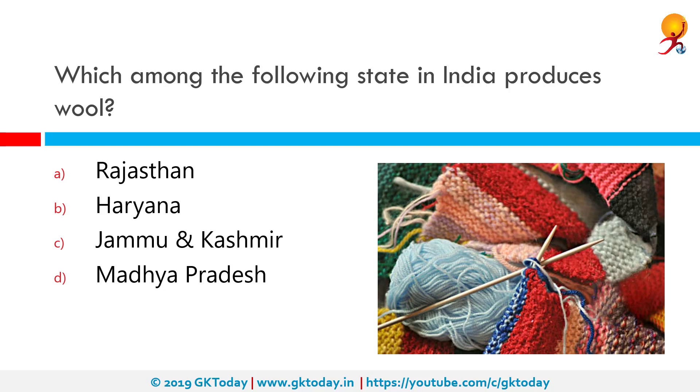Which among the following states in India produces the most wool? The correct answer is Rajasthan. Rajasthan ranks first in wool production in India. It also ranks second in per capita milk availability and produces 10% of meat in India.